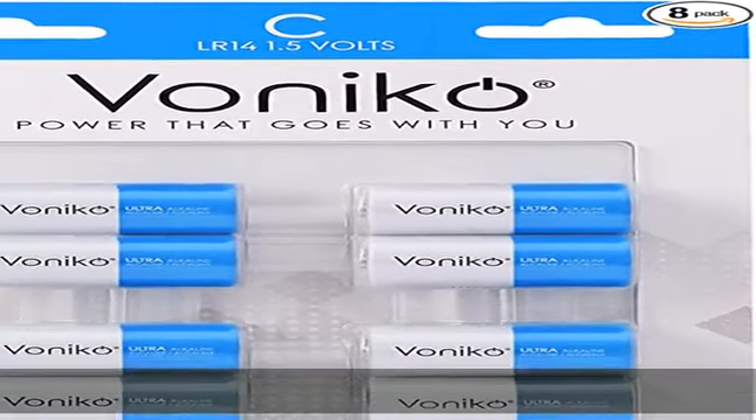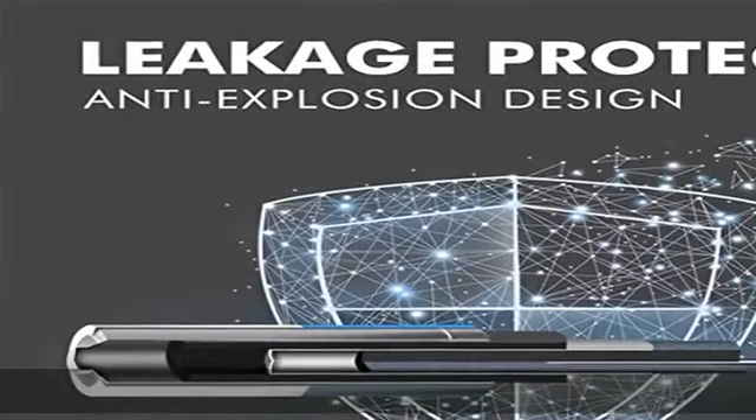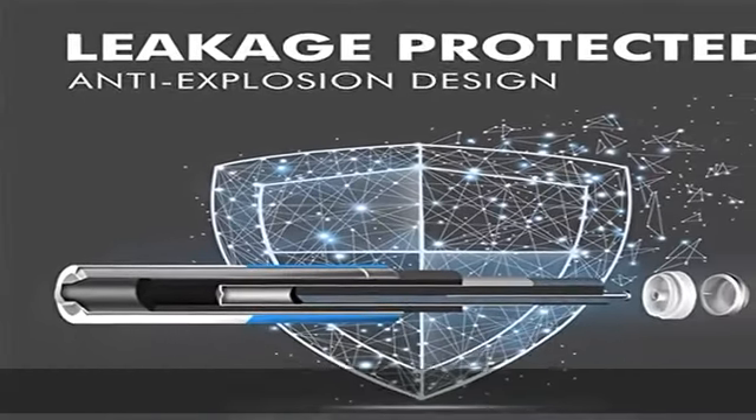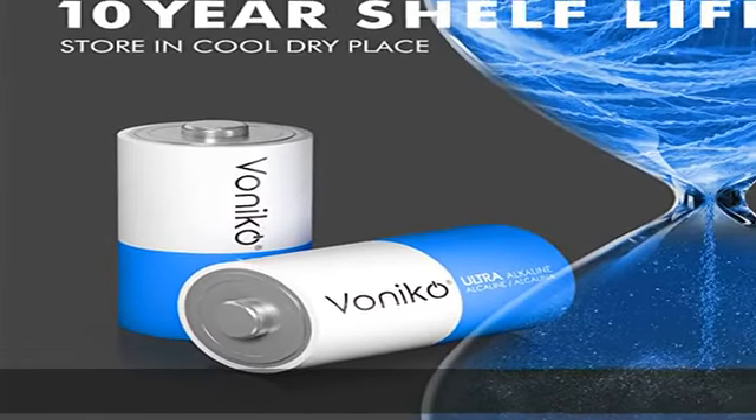About this item: battery power of C size batteries last 6 to 9 times longer than leading brands. Vonico C batteries maintain a steady 1.5 volt discharge for 6 to 9 times longer than an ordinary carbon battery.